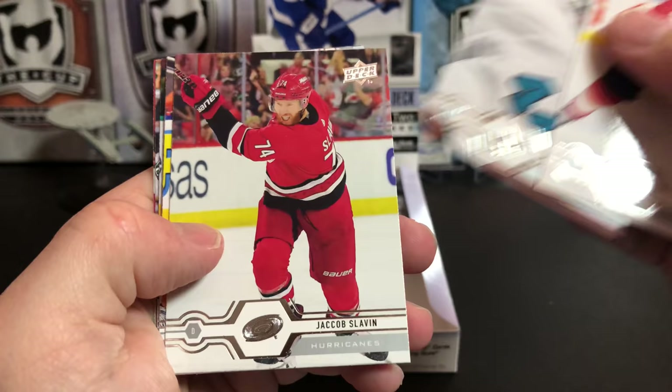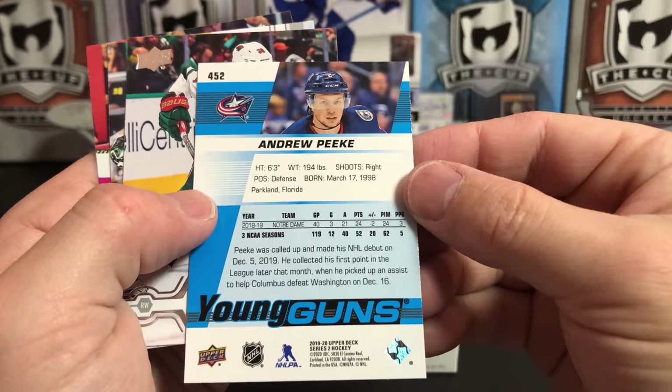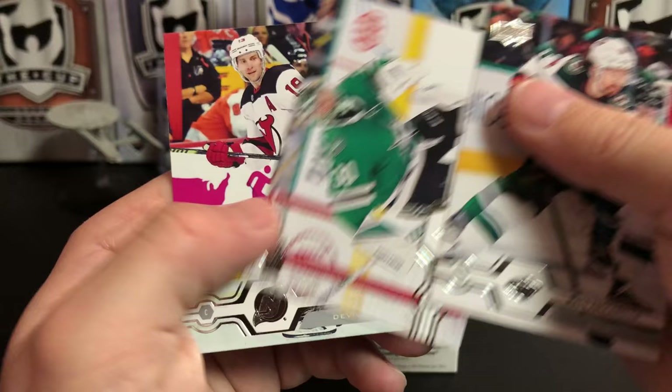Anton Stralman, Marc-Edouard Vlasic, Jacob Slavin, Sam Gagner, and we've got our second Young Gun — Andrew Peeke for the Blue Jackets. U.S.-born player. Matt Zuccarello, Ben Bishop, and Travis Zajac.